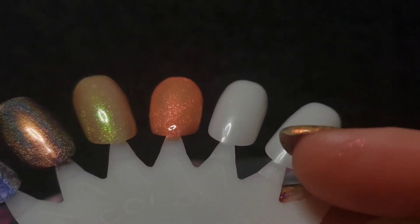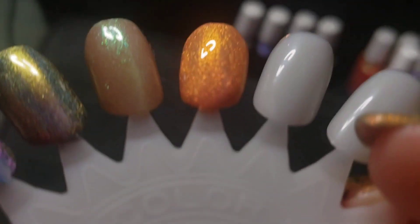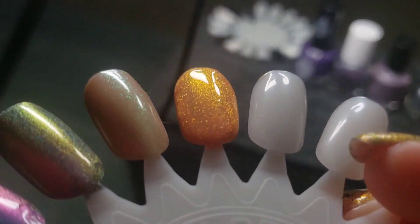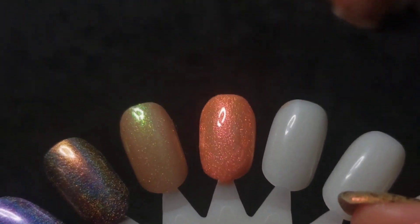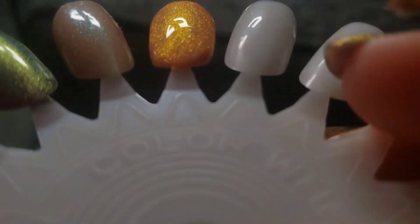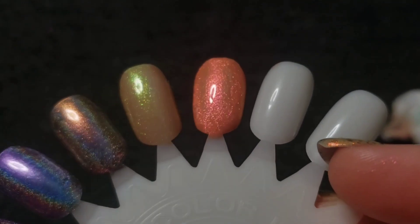It looks a lot better in the lower lighting. From that pink to orange to gold, and then in the extreme angles, you get a little bit of green. Again, kind of difficult to capture the extreme angle here on camera. But from that pink into such a fiery glow, it is just so shifty and pretty.